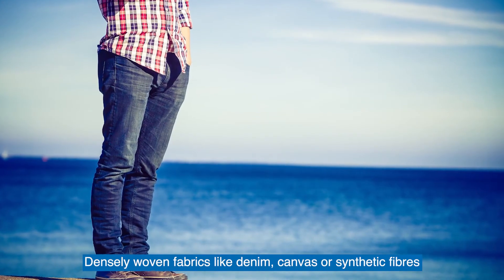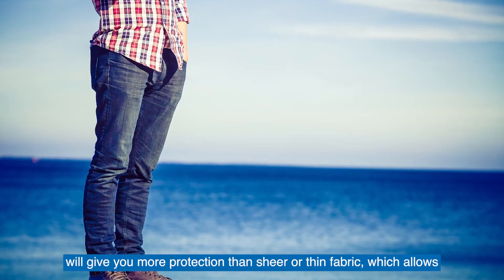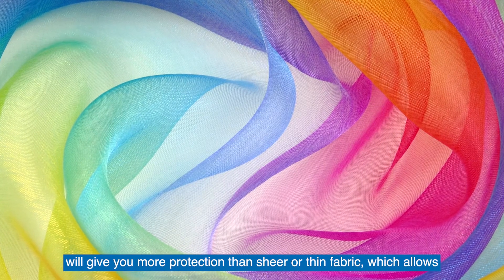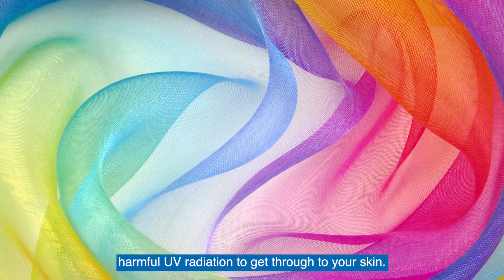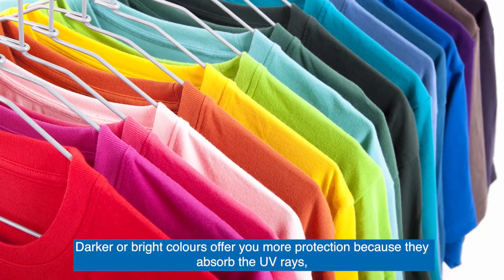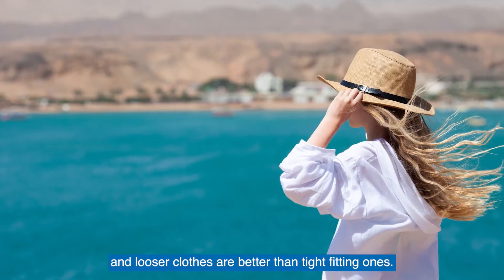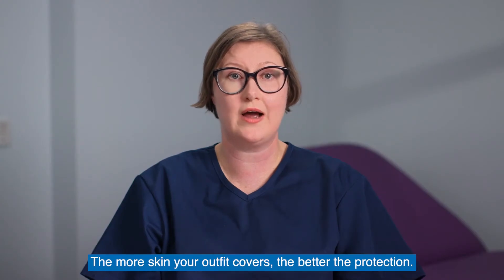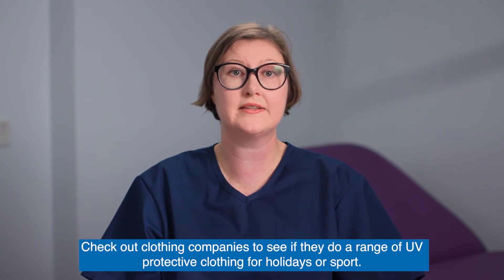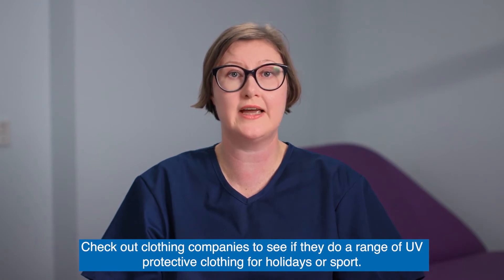Densely woven fabrics like denim, canvas, or synthetic fibers will give you more protection than sheer or thin fabric, which allows harmful UV radiation to get through to your skin. Darker or bright colors offer you more protection because they absorb the UV rays, and looser clothes are better than tight-fitting ones. The more skin your outfit covers, the better the protection. Check out clothing companies to see if they do a range of UV protective clothing for holidays or sport.